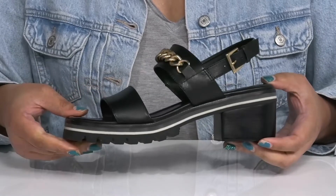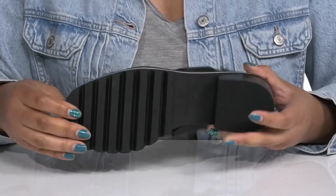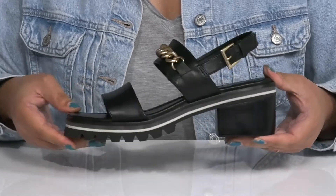You'll get a little over a two-inch boost in height from the wrapped block heel at the back, all on top of a grippy rubber outsole. Show these off with a cute pair of skinny jeans.